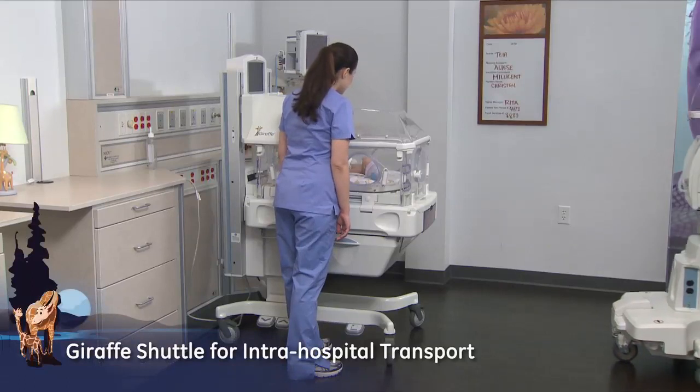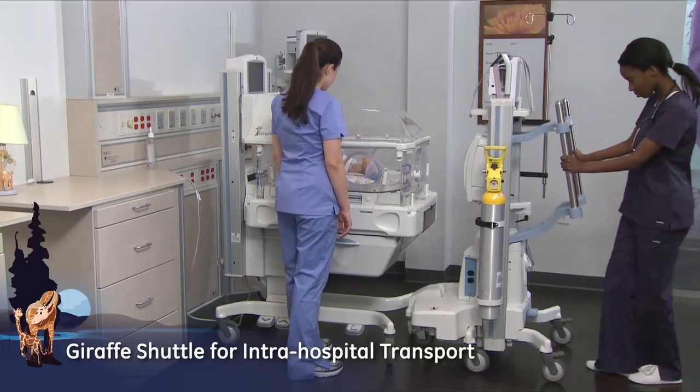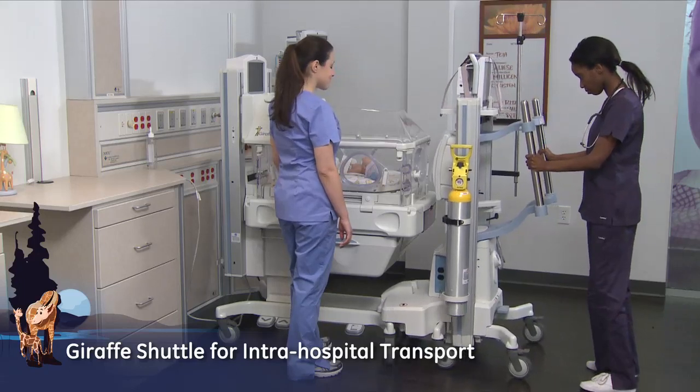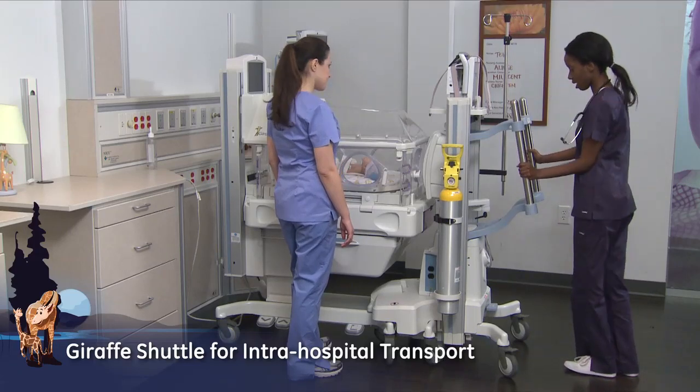The Giraffe Shuttle easily docks to the Giraffe Care Station for intra-hospital transport, supporting thermal and physiological stability, reduced handling, and less stress for the baby and family.